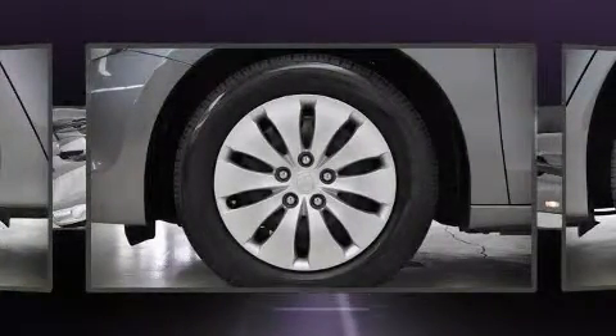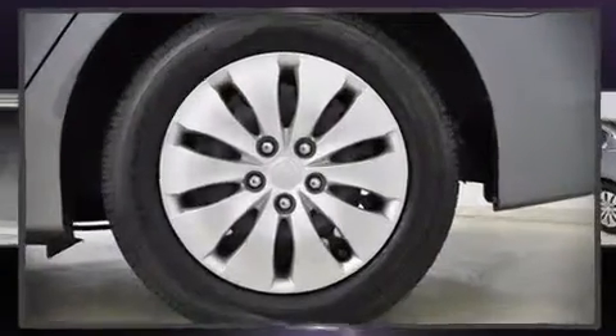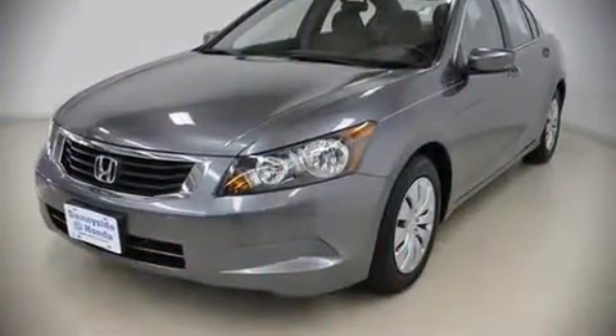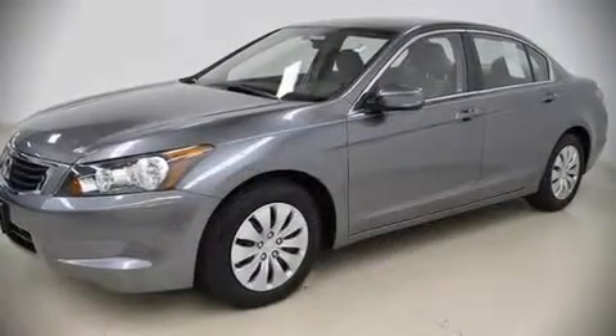With highway fuel economy of 31 miles per gallon, this vehicle won't drain your wallet at the pump. The following features are included: telescoping steering wheel, power door mirrors, power windows, an overhead console, and remote keyless entry.